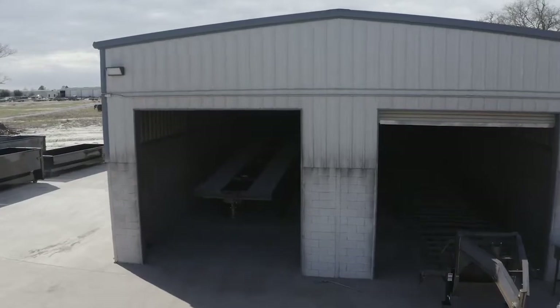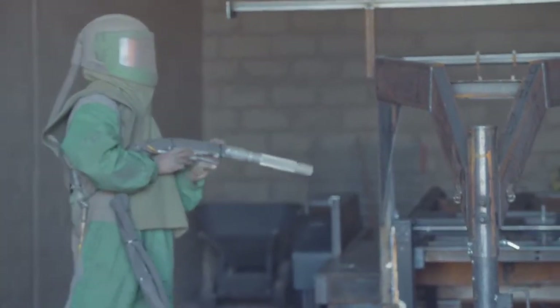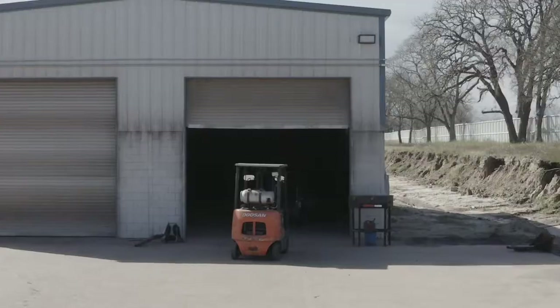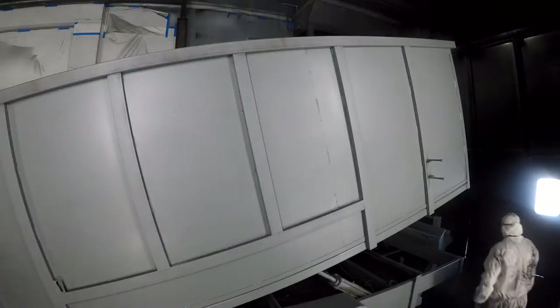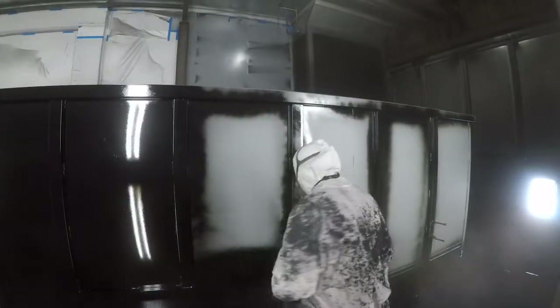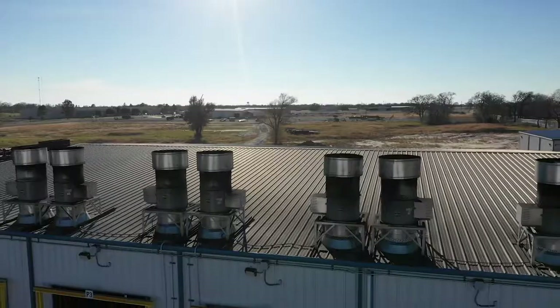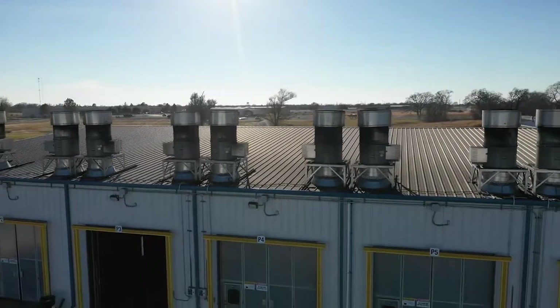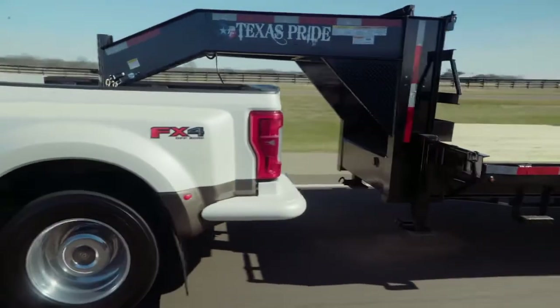The paint and finish on this trailer are nothing less than top-notch. The process starts with a full media blasting to remove any surface rust or scale. Then each trailer is fully primed top-to-bottom in preparation for the two top coats of automotive-grade acrylic enamel paint, all of which is done in our new state-of-the-art paint facility. This ensures you have a protective, durable, and shiny finish for years to come.